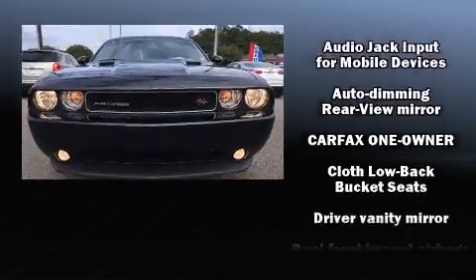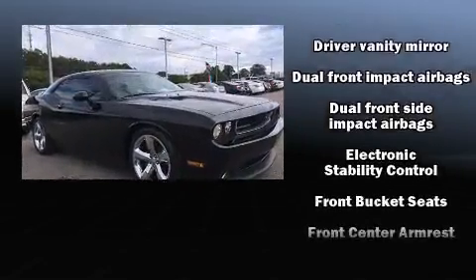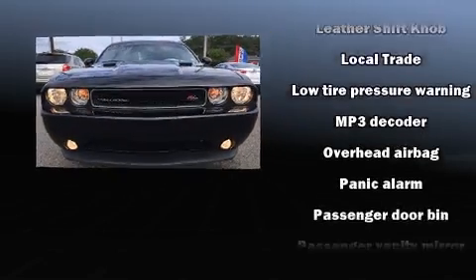All of the premium features expected of a Dodge are offered, including a tachometer, a trip computer, an automatic dimming rear-view mirror, remote keyless entry, and one-touch window functionality.